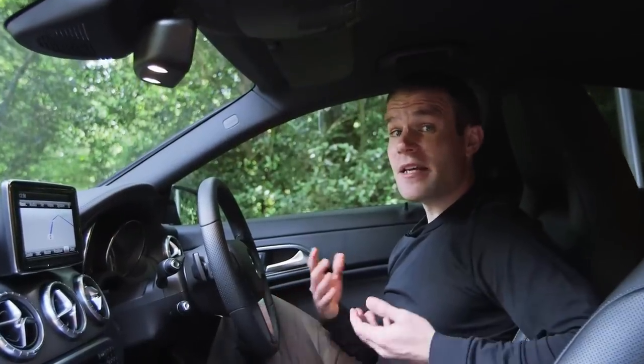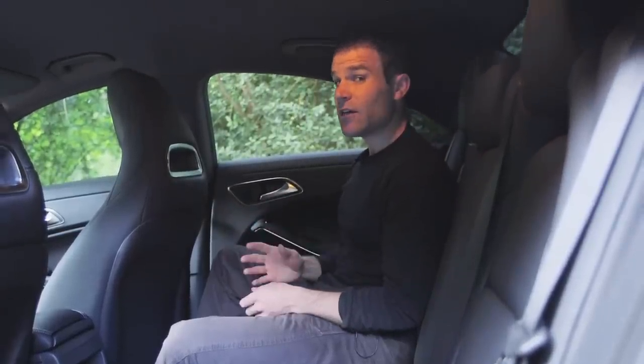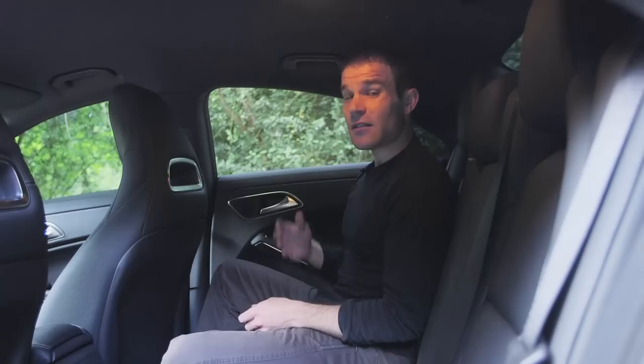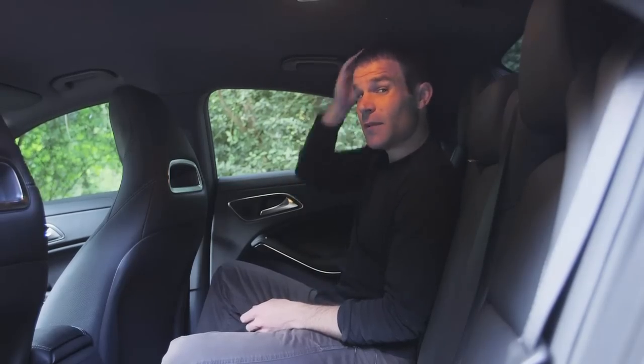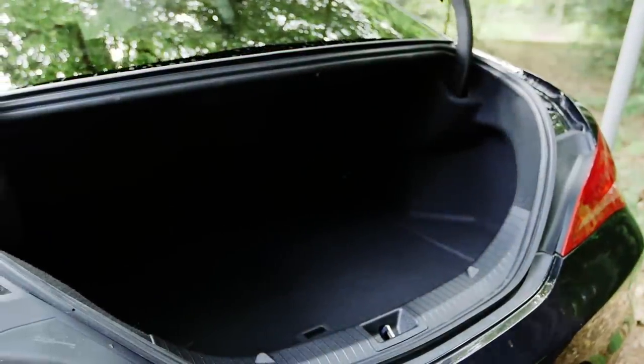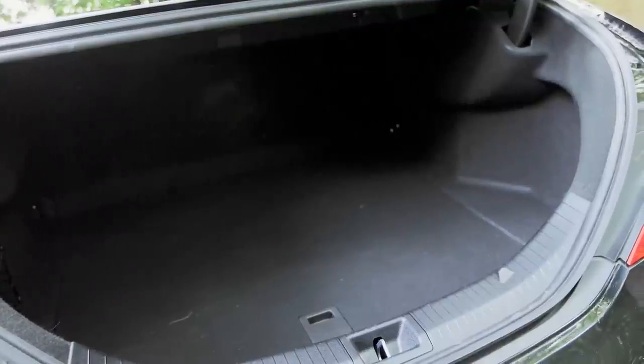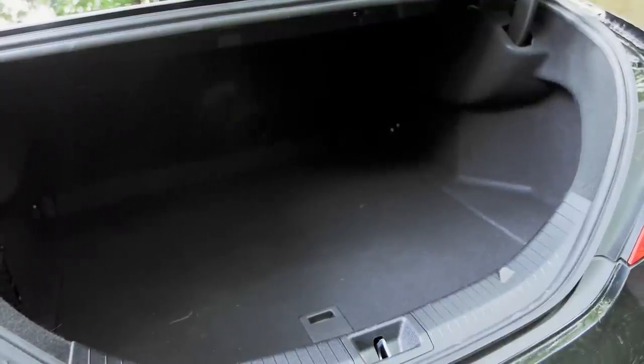Here in the front, the CLA is fairly comfortable. But climb into the back and you're paying the price for that elegant shape. I'm 5 foot 8 and I've got virtually no extra headroom here. Contrary to what you might expect, the CLA's boot is actually bigger than the A-Class hatchback, but this narrow opening makes it far less practical. You won't be squeezing a chest of drawers in here.